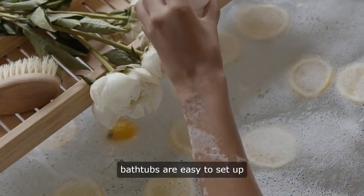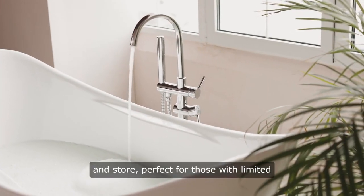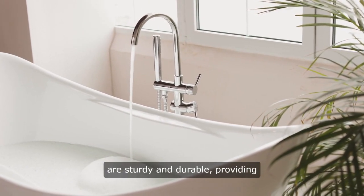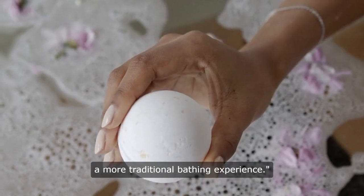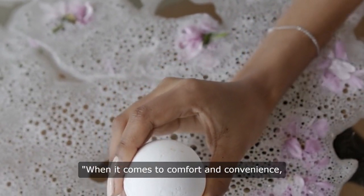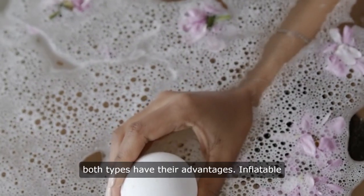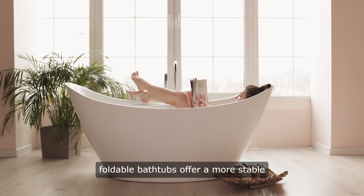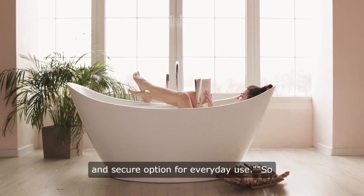Inflatable bathtubs are easy to set up and store, perfect for those with limited space. On the other hand, foldable bathtubs are sturdy and durable, providing a more traditional bathing experience. Inflatable bathtubs are great for travel, while foldable bathtubs offer a more stable and secure option for everyday use.